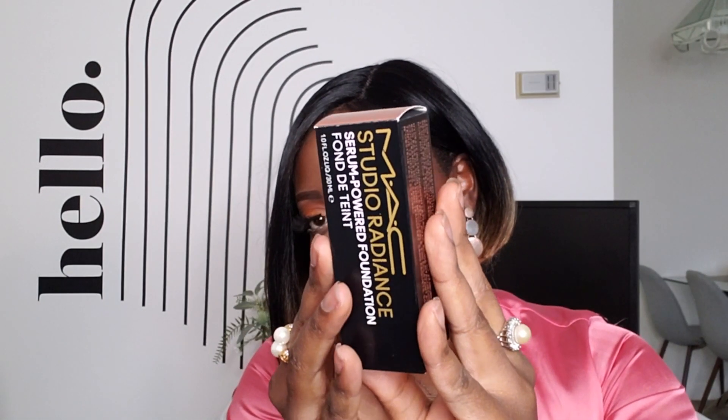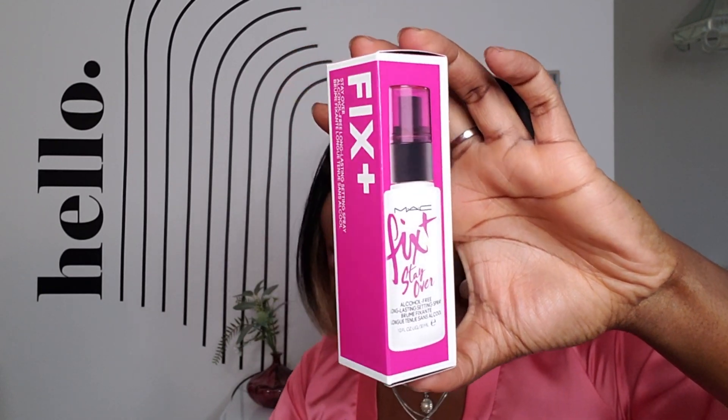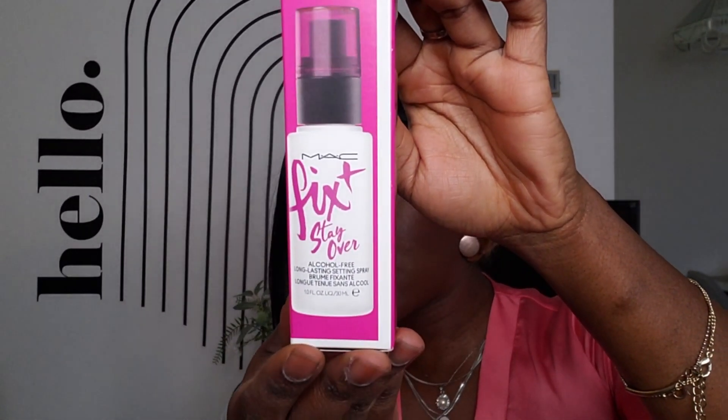Hi everybody, welcome to my channel, my name is Kemi. In this video I'm just going to be testing out two products that I received from Influenster and MAC Cosmetics, and that is what I used to create this look. It is a new product by MAC called the MAC Studio Radiance serum-powered foundation, and they also sent me the Fix Plus Matte setting spray. The eyeshadow is Juvia's Place. I'm going to show everything in this video and I really hope that you enjoy it.